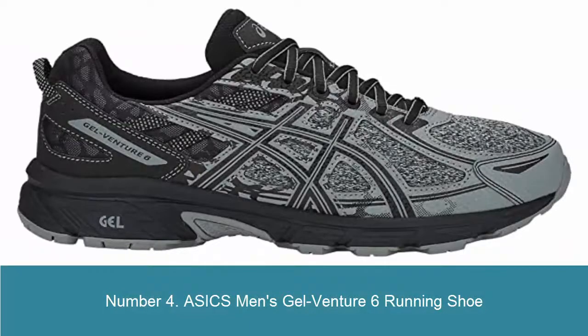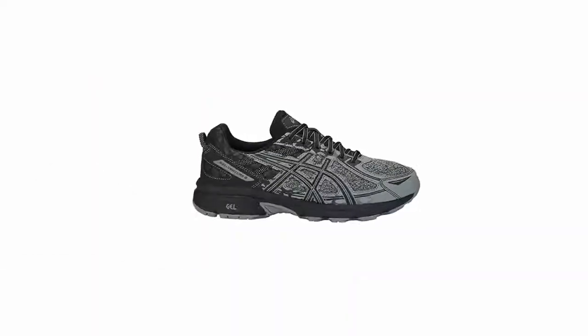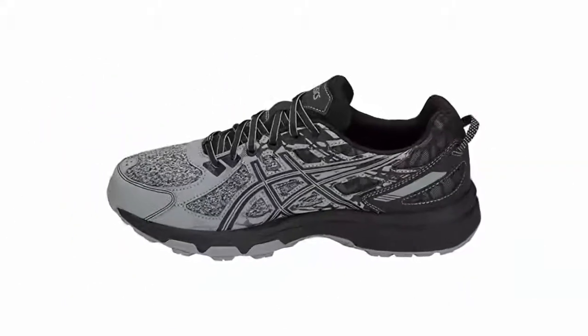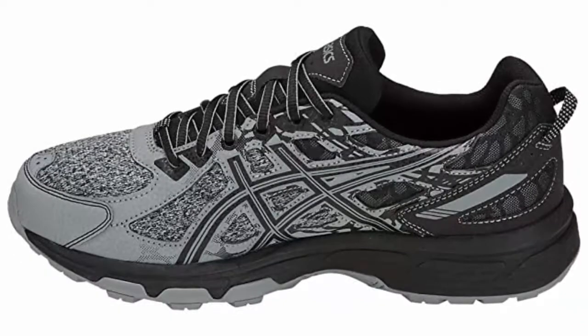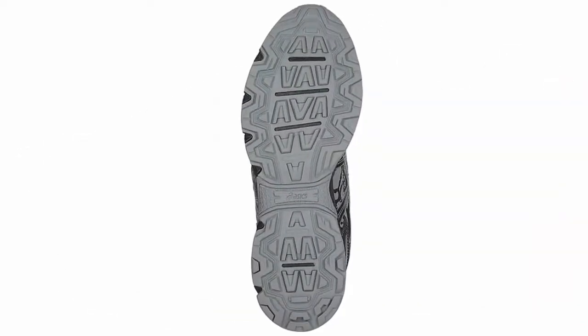Number 4: Asics Men's Gel Venture 6 Running Shoe. It allows for a smooth transition to mid stance. Removable sock liner — a sock liner which can be removed to accommodate a medical orthotic.